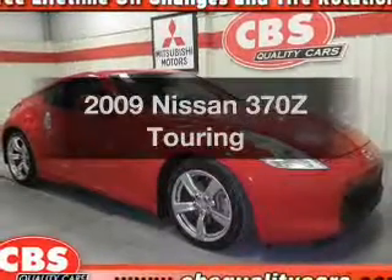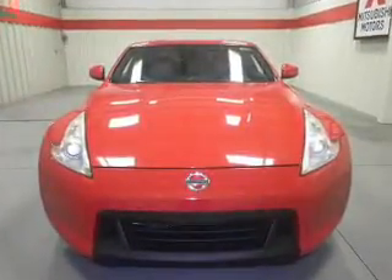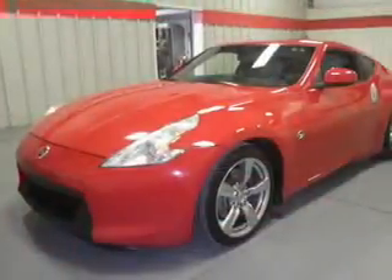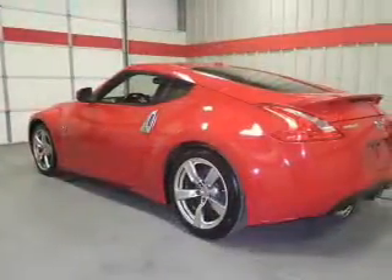Imagine yourself in this 2009 Nissan 370Z. If you're looking for an automobile with great attributes, look no further. With a solid 6-cylinder engine, the powertrain includes rear-wheel drive that gives you more control with its manual transmission. Stand out from the crowd with premium wheels.